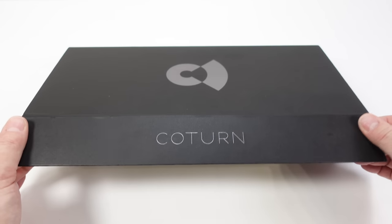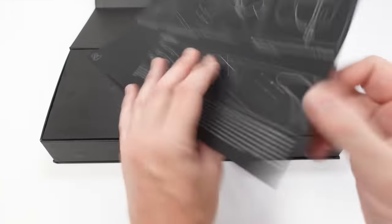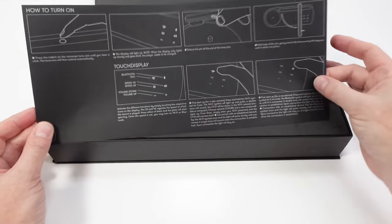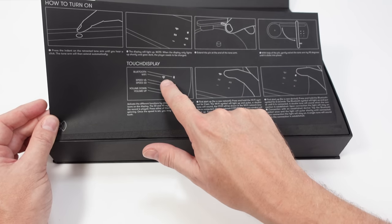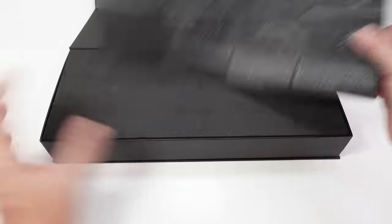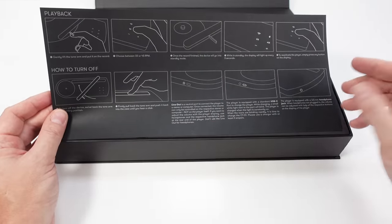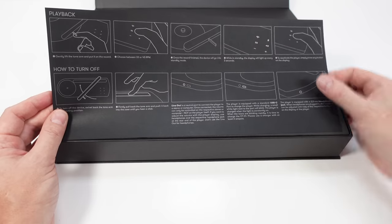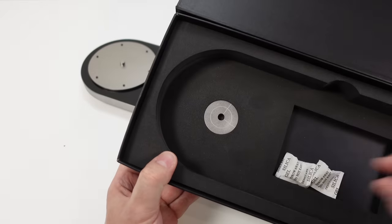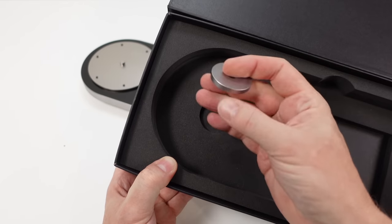Nice professional-looking box. We've got a magnetic lid. Inside we've got our instruction sheets — dual-sided, English language. I forgot to mention: it's got a Wi-Fi capability on here. Touch controls, 33 or 45 RPM. We also have a line out on there, as well as a headphone out, and the option to send the audio over Bluetooth. In the bottom of the case there, that'll be the 45 adapter. It's metal.